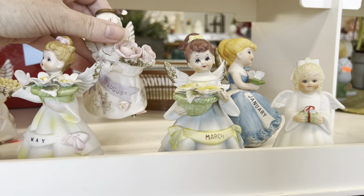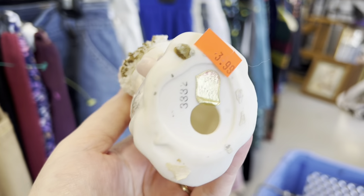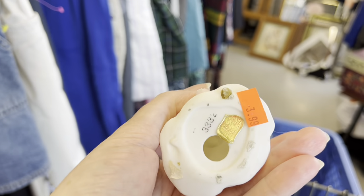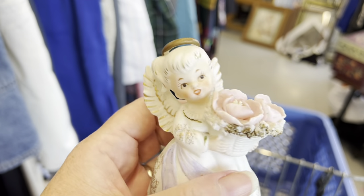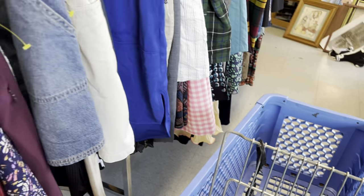I see an August girl over here. Oh, she's $3.99. You can see a little bit of her left-in tag. So I'm going to set these here and check them over.